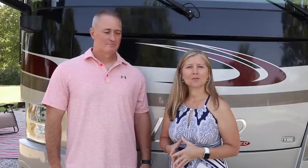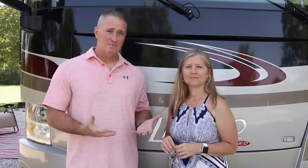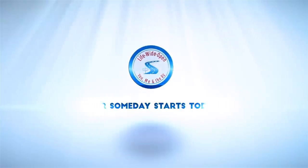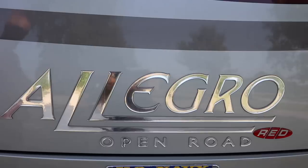We've had some requests to take a tour of our new home so we thought we'd do that for you today. We found the RV that we absolutely love and we hope you'll find one as well. This is Ruby Red, our Tiffin Allegro Red 33AA. All right, come on in, let me show you around.